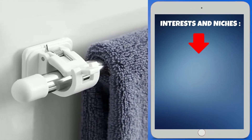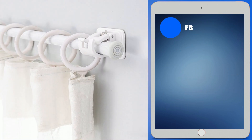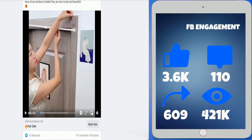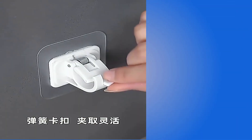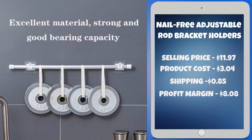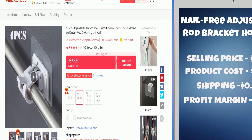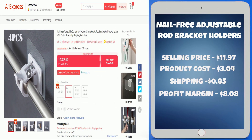Interests and niches for this product are home, home improvement, rod bracket holder, and holders. The Facebook ad has 3,600 likes, 110 comments, 609 shares, and 421,000 views. This product is a proven seller on AliExpress with many, many orders. The selling price for the nail-free adjustable rod bracket holders is just $11.97, whereas the product cost is only $3.04. Shipping will set you back $0.85, so you're looking at a good profit margin of $8.08. Sell this product.